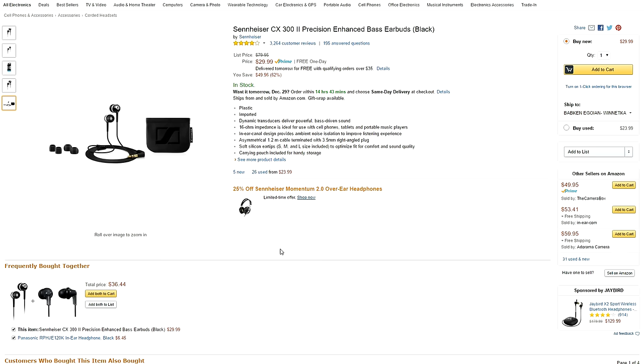2016 is right around the corner, which means there are a lot of really cool year-end tech deals. I wanted to put together a list for you guys. Let's check them out, starting off with some amazing price cuts on Amazon.